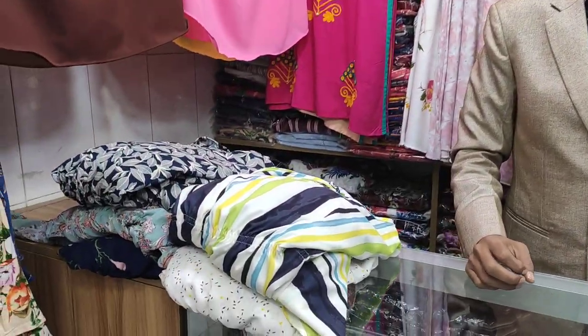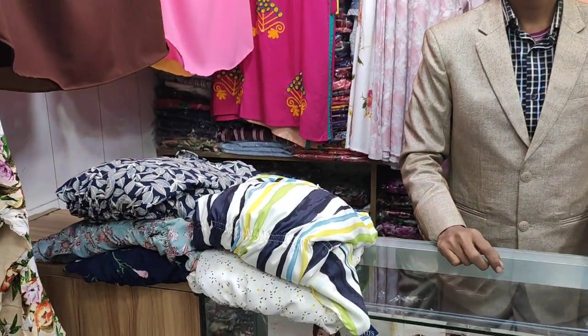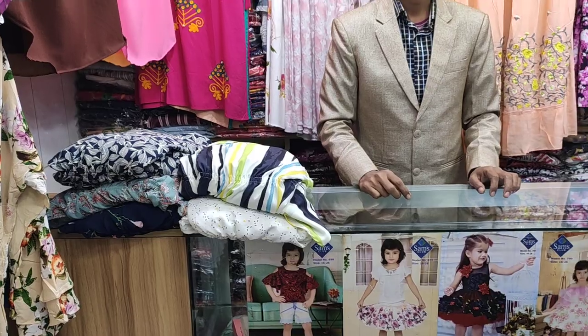Assalamualaikum everyone, welcome back to my channel Riti's Blog. Today I am going to show you a beautiful dress. I know that I am very happy with you because I am going to have a very beautiful dress. So my friends, welcome to my channel. Alhamdulillah, Assalamualaikum viewers. I am Saeedur Rahman Babu.